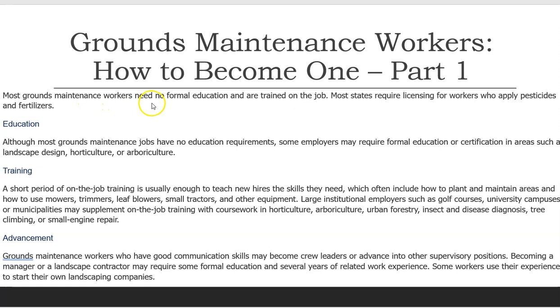Most grounds maintenance workers need no formal education and are trained on the job. Most states require licensing for workers who apply pesticides and fertilizers. Although most grounds maintenance jobs have no education requirements, some employers may require formal education or certification in areas such as landscape design, horticulture, or arboriculture. A short period of on-the-job training is usually enough to teach new hires the skills they need, which often include how to plant and maintain areas, and how to use mowers, trimmers, and leaf blowers.